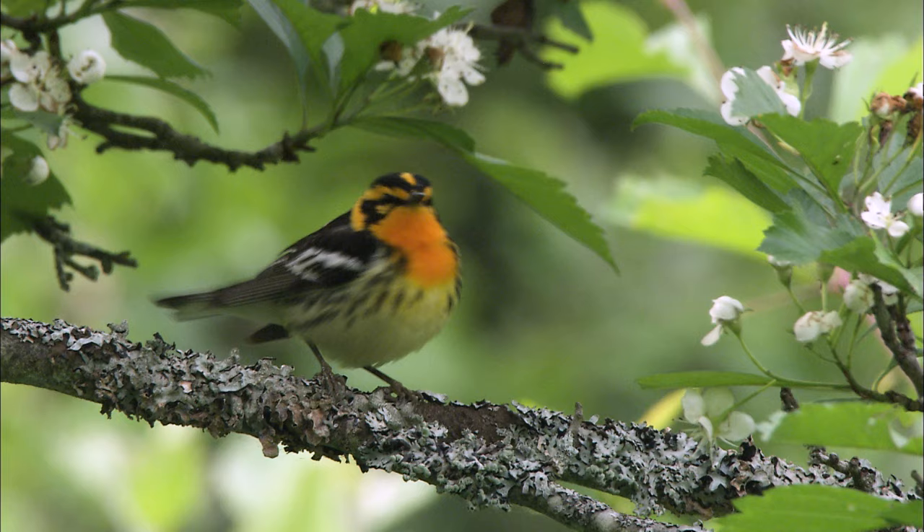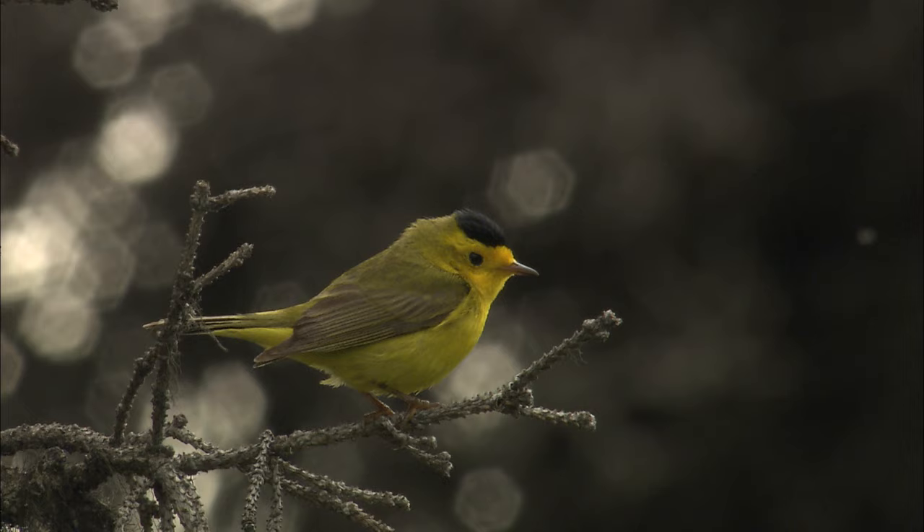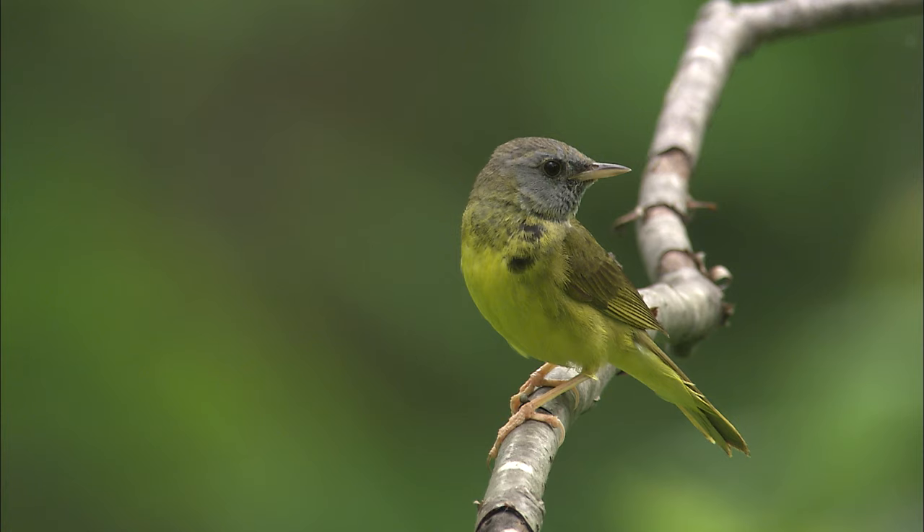Hi, I'm Kevin McGowan. Let's talk about warblers. Like most birders, I love warblers. They're such a great blast of color and pattern in the spring. After a long winter in central New York with mostly only a few drab birds here and there, it's like the dawn of a new year when the warblers arrive in April and May.